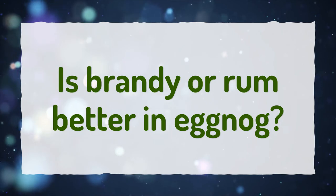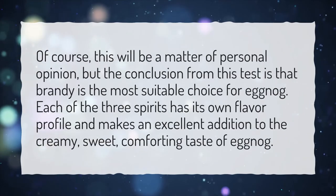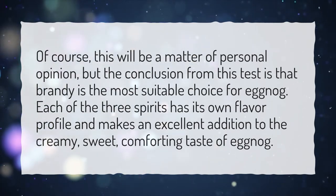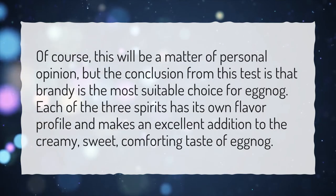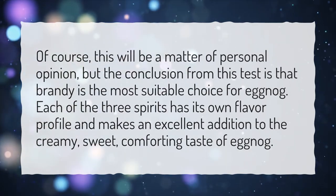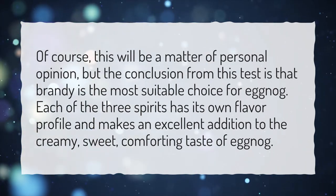Is brandy or rum better in eggnog? Of course, this will be a matter of personal opinion, but the conclusion from this test is that brandy is the most suitable choice for eggnog. Each of the three spirits has its own flavor profile and makes an excellent addition to the creamy, sweet, comforting taste of eggnog.